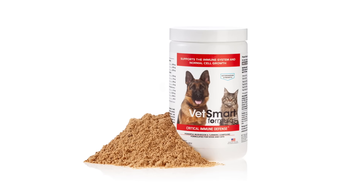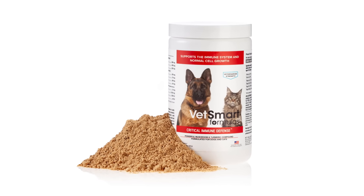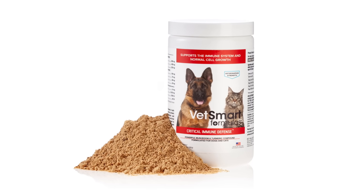And I decided to develop a product called VetSmart Formulas Critical Immune Defense. This product was designed in conjunction with scientists and vets. The product is more powerful than anything you'll find on the retail shelves. It is not sold at retail — it is only sold online.